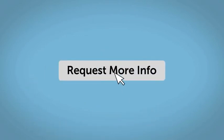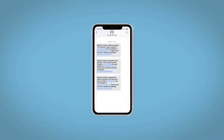Fill out the Request More Info form, and we will text and email your very own personalized e-quote today.